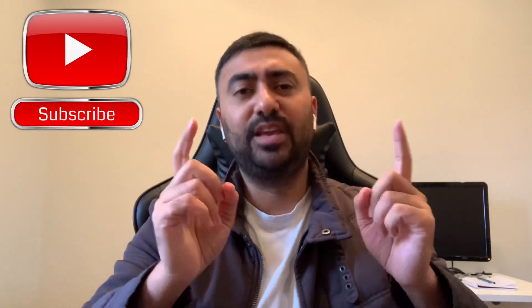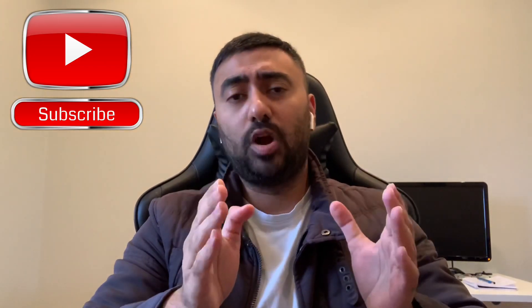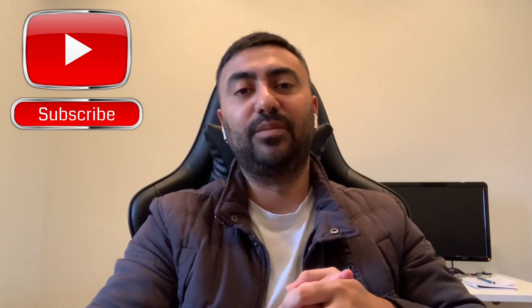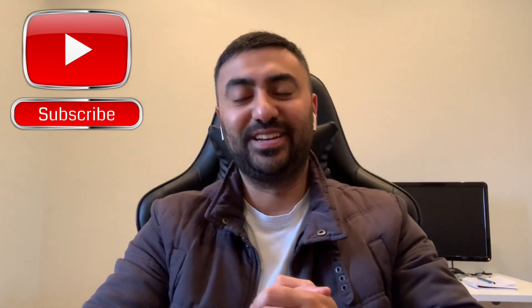If you've enjoyed this video, smash the like button. If you're here for the first time, subscribe. Thank you so much to everyone who has been subscribing recently — I do appreciate all the love. Smash the bell notification to stay in touch — we'll see you next time.